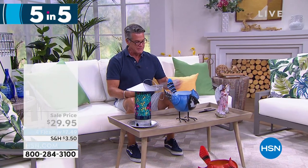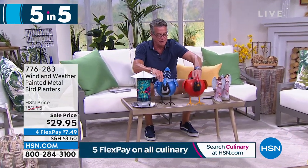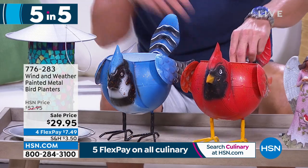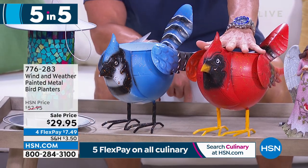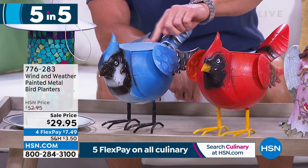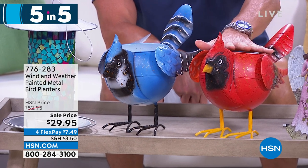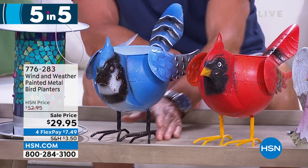Last call, 150 left. This is our painted bird planner. Here are the cardinal and bluebird designs - 65 cardinals, 28 bluebirds. Look at the little wings, they even kind of move in the wind - they're so beautiful. You put your plant in the top and put it out on the front porch. Remember what they say about cardinals: when cardinals are near, angels appear. $29.95.